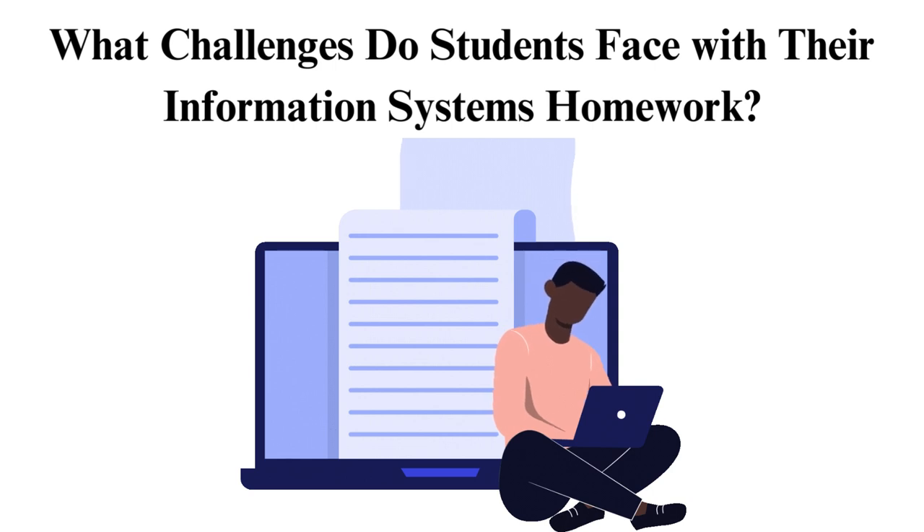Challenge 10: Time management. Information systems assignments can be time-consuming, and it gets harder when dealing with many other tasks and deadlines. Recognizing and addressing these challenges is crucial for students to excel in their studies. Seeking information technology homework help can provide valuable support in overcoming these hurdles.